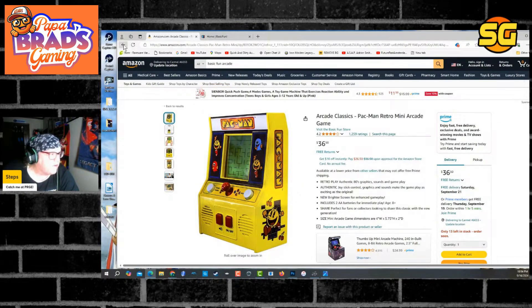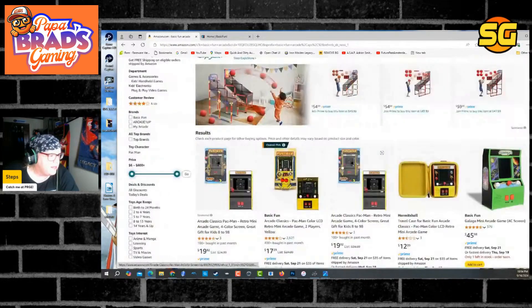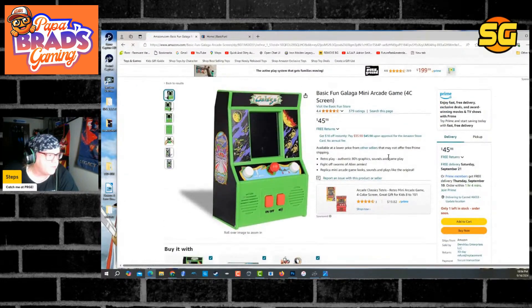But if you look at what they have right now, this has got to be a joke. Do you want this? Is this something you would have in your home arcade? It looks like a Fisher-Price toy. Am I crazy?